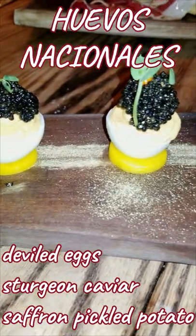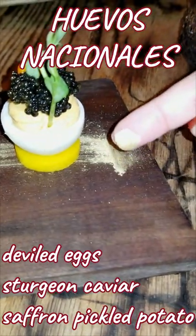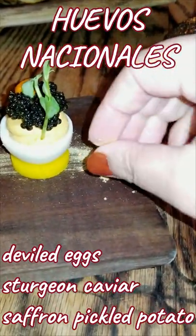You absolutely have to try their Iberico ham, which is the highest quality of ham in the world. And their deviled eggs with sturgeon caviar atop pickled potato and 24 karat gold dust was absolutely divine.